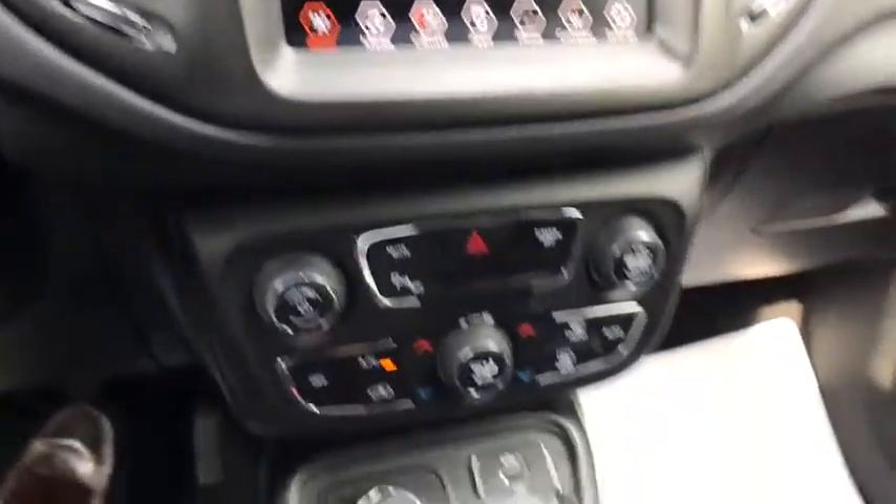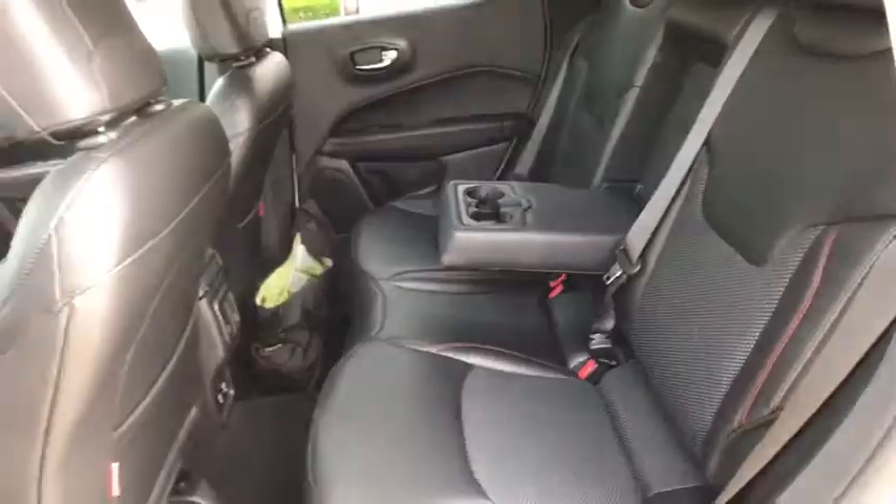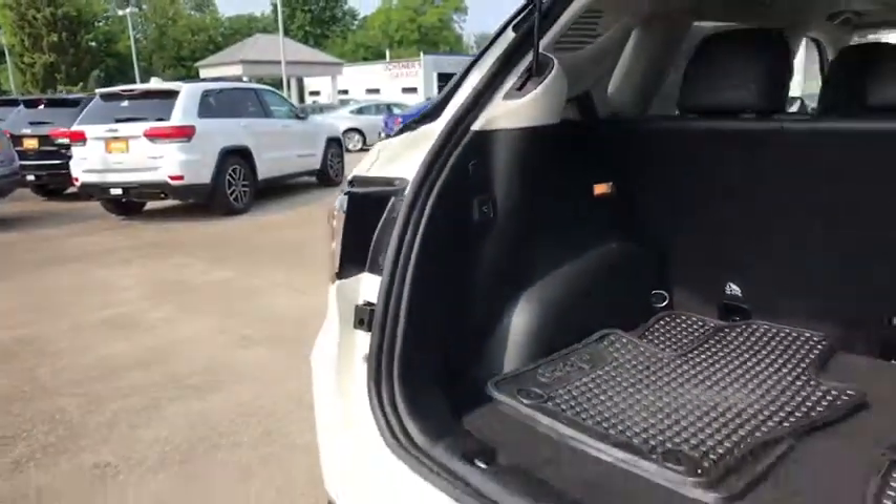Power windows, fog lights, rear window defroster, compass, electronic stability control, security alarm, brake assist, remote keyless entry, panic alarm. A vehicle like this doesn't come along every day. Come in and get it before someone else does.